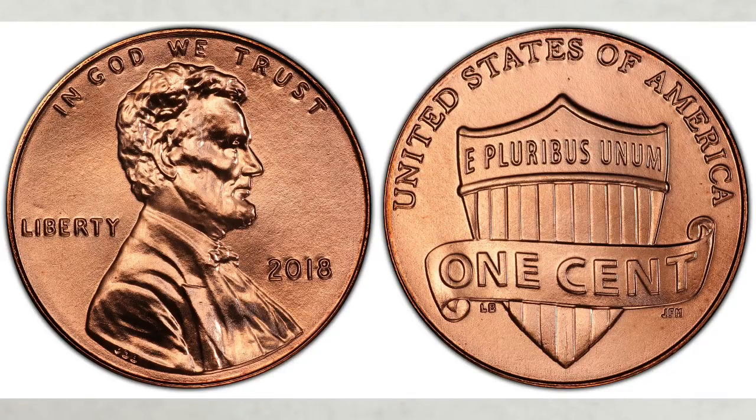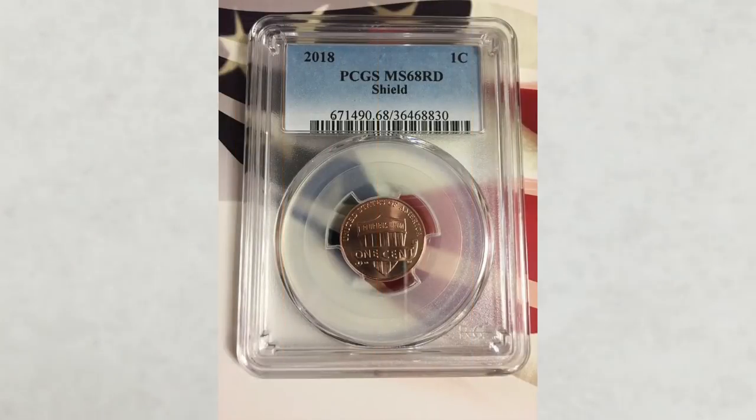As of 2018, pennies struck in the Philadelphia mint — the highest grade known is MS68 with only seven examples known to exist. One of them, the coin you see in this picture, sold in March of 2019 for $1,699.99. How cool is that?